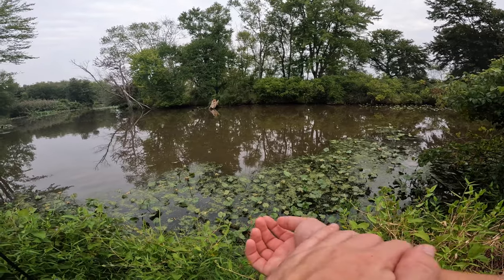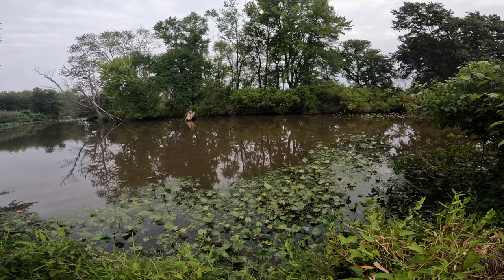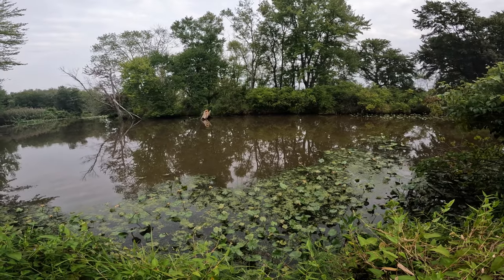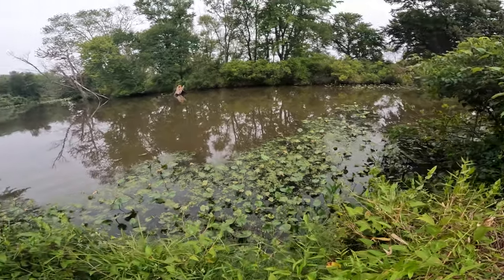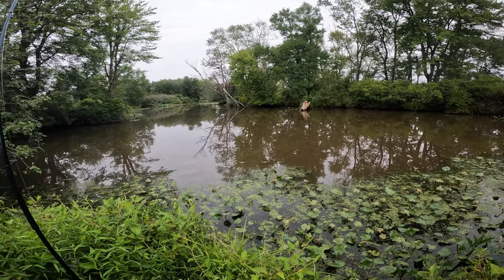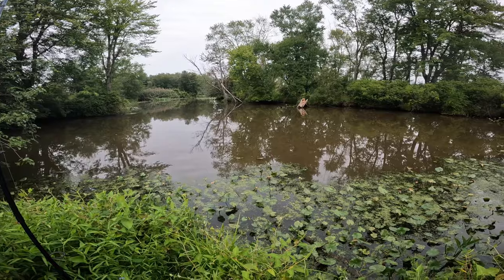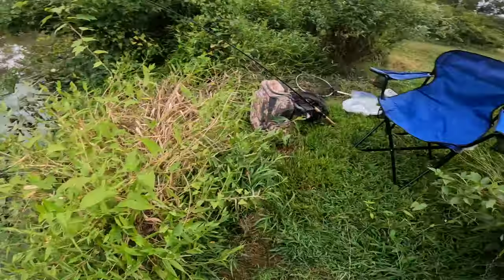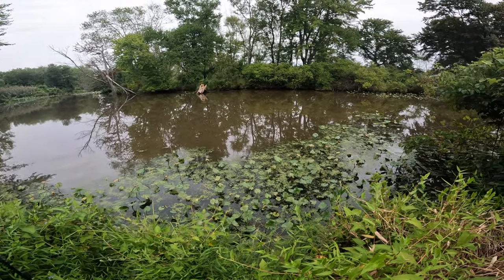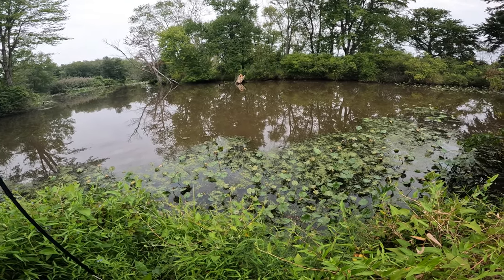You can catch bowfin on artificial but cut bait seems to be the way to go around here. I may toss some artificial later if this isn't working out. There are a couple different spots around here I could hit, but I want to try this point first — it's at the intersection of two different waterways so it might have more fish passing through. We've got our baits in the water, got our little lawn chair, we're all set and more prepared than last time. Hopefully we can find some fish — sit back, stay tuned, and hopefully we can get a bite.